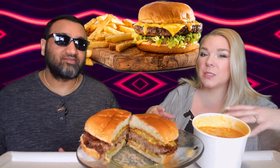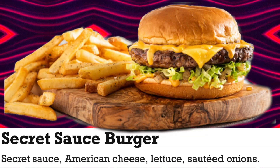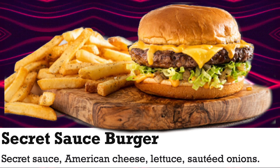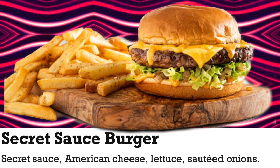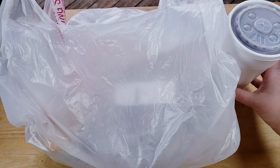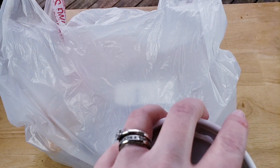We ordered this as part of their You Pick 3, because on its own this is $12.99. However, for $10.99 you get the burger, the fries, and we got a soup and drink with it. So you save a little bit and you get a little bit more — that's a really good deal.